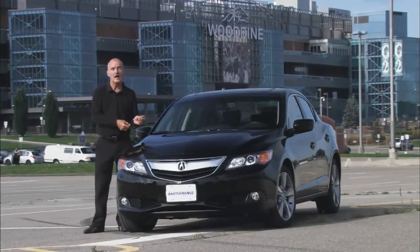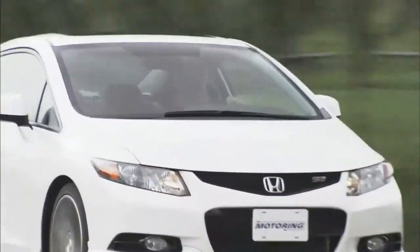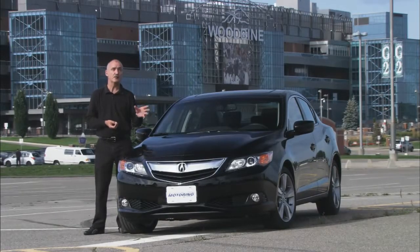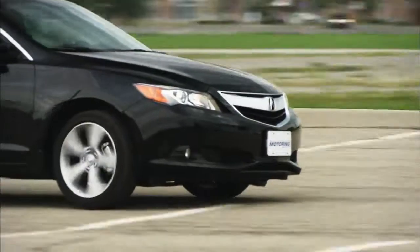If the two-litre engine isn't quite enough for you, there's always the larger 2.4-litre — they essentially lifted it right out of the Civic Si and dropped it under the hood of the ILX. It really does amp up performance, but there is a slight hitch: you cannot get a manual transmission with the two-litre engine, and you cannot get an automatic with the larger 2.4-litre engine. Both engines demand their own exclusive transmission choices. I hope Acura gets the message soon.